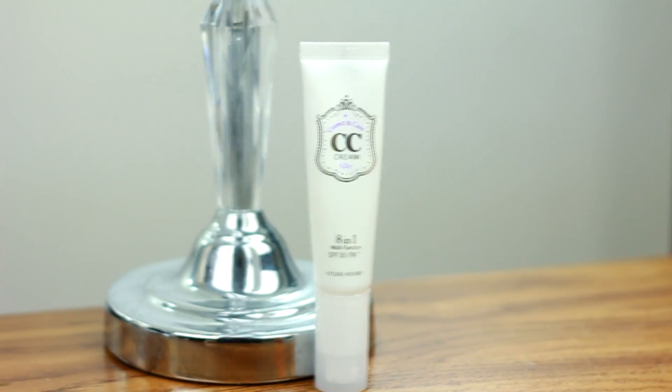I usually apply this after I cleanse my face — I spritz just two or three sprays all over my face and it just helps me wake up in the morning. If I'm really lazy and have school, I usually just apply a really quick product onto my skin so I can hurry out the door.